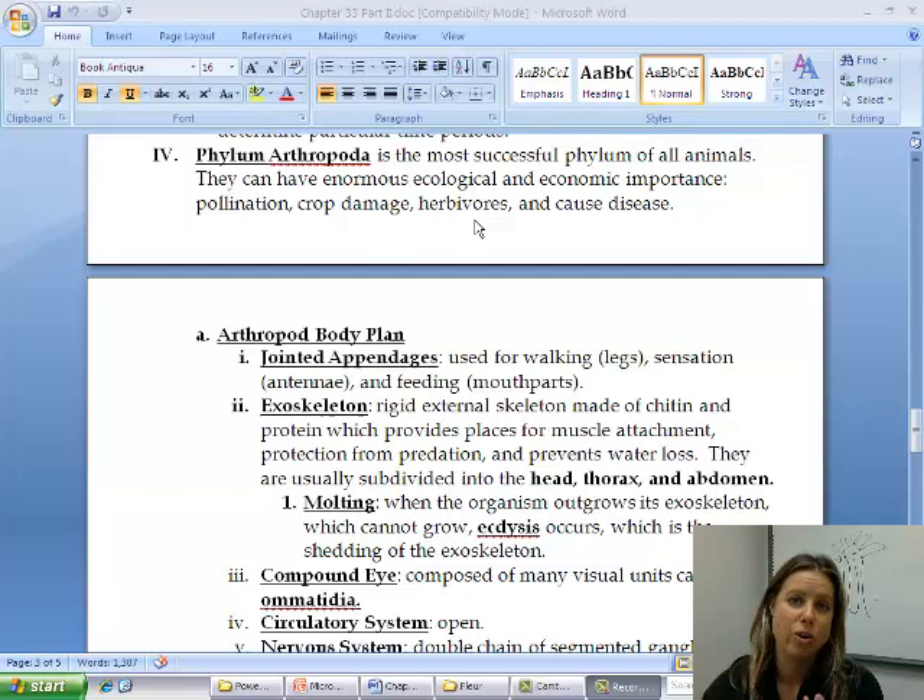Arthropoda translates into 'jointed foot,' but it really means that they have jointed appendages. So that could be jointed antennae, mouth parts, walking legs, anything like that. So this is going to be grasshoppers and butterflies and insects and spiders and that whole group. The biggest thing they all have in common is those jointed appendages.